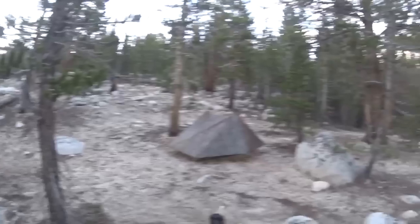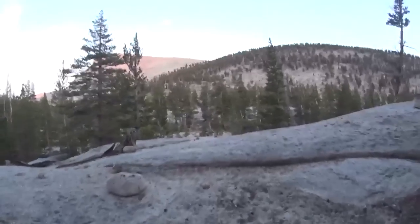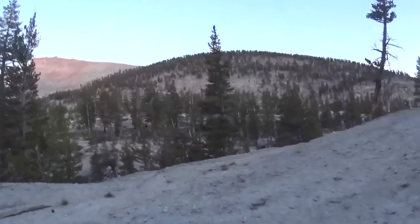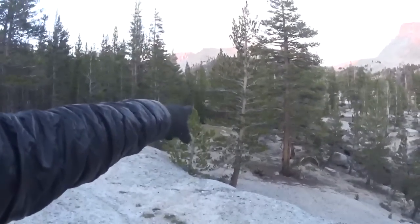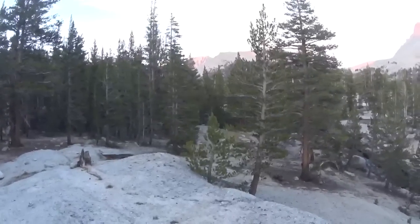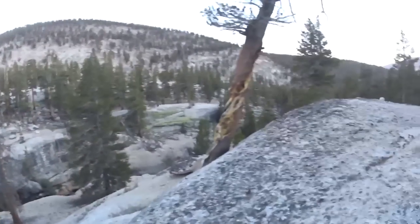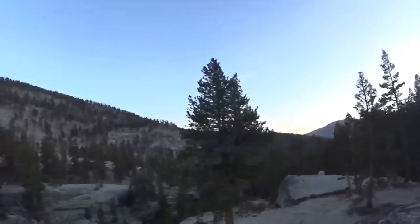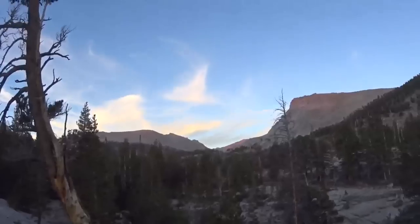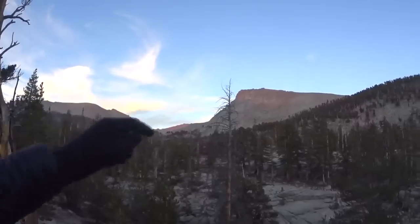This is our camp spot here. We like to camp off trail a distance — stealth camp, as we call it. This is our little hangout spot where we had dinner. We've got Whitney Creek right here. There's actually a meadow over there with a lot of people camping, but we like to camp over here. This actually turns into quite a little canyon down there, and back up in there is Mount Whitney — you can't actually see it, it's back around the bend.